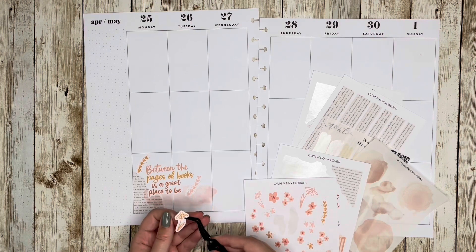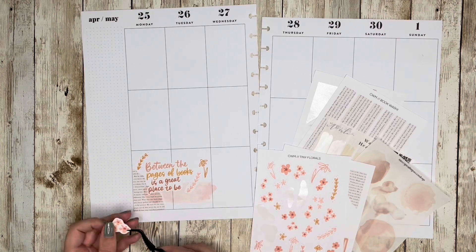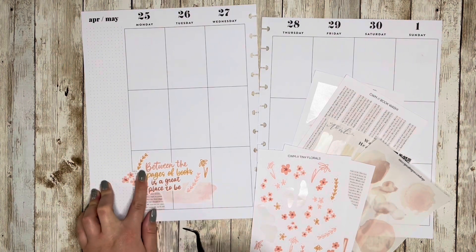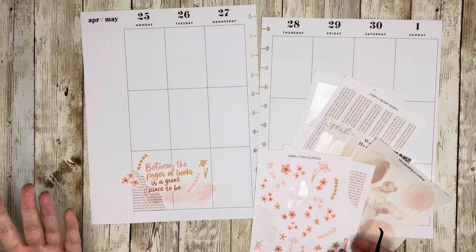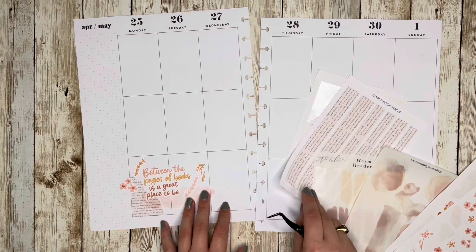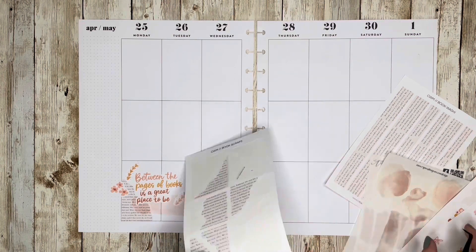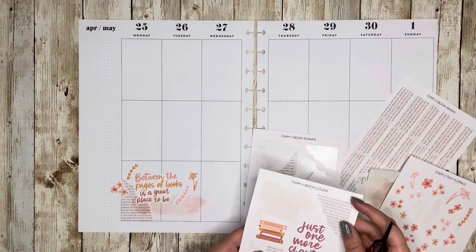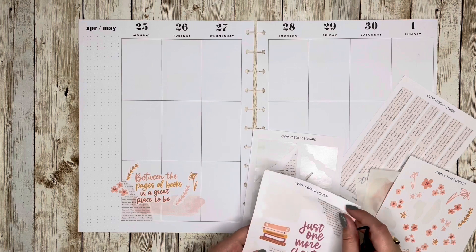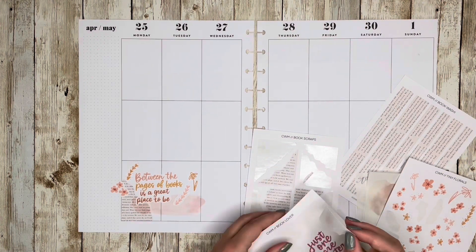I wanted to do a challenge this week, so I'm going to be doing the Plannable Challenge, which is hosted by Planogram and Squared Plans over on Instagram. I'll leave their handles down below as well as more information about the challenge. They create weekly themes for all weeks of the month and they're really fun because you can interpret them in a lot of ways. I know I'm going to be interpreting this theme much differently than they probably intended — I'm going to break the rules.